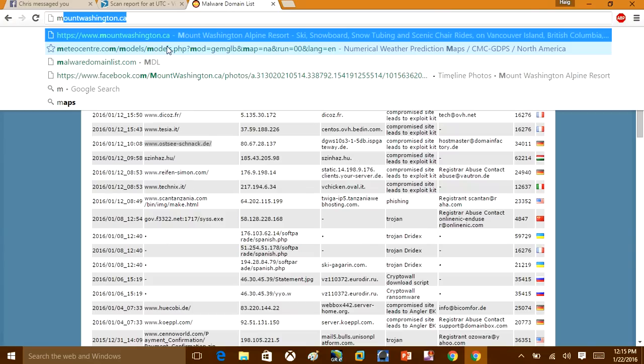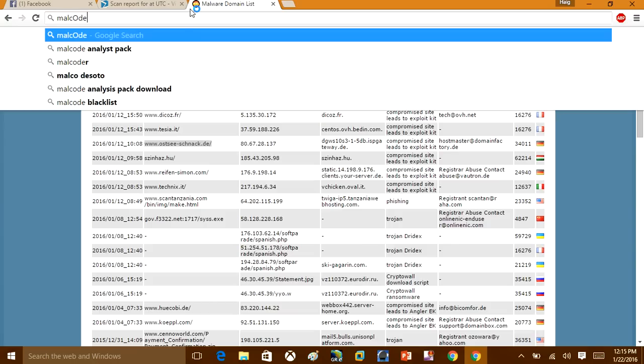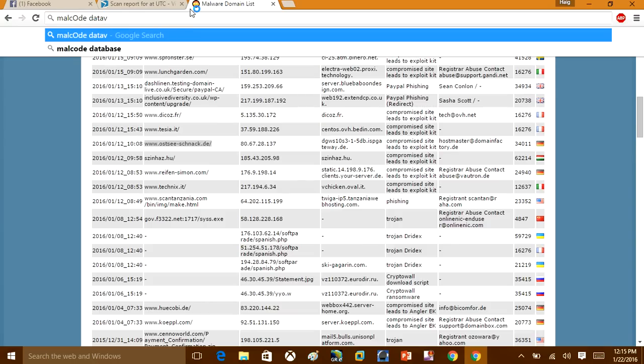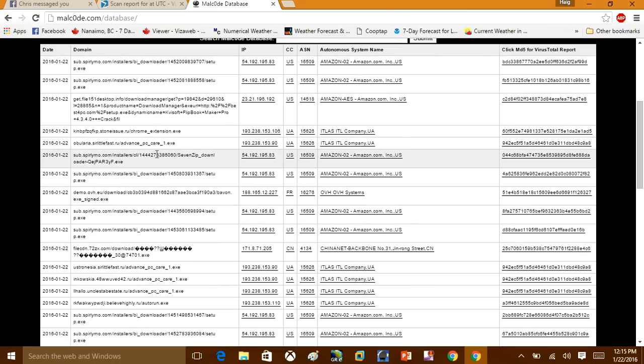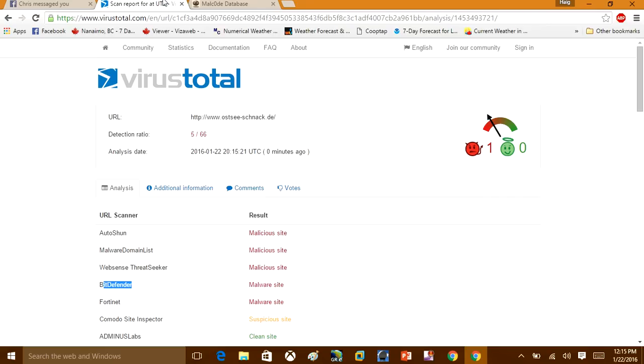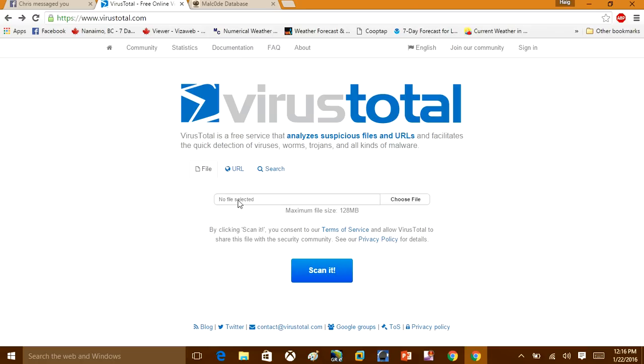I'm going to go to a website where we can find some malicious files. I advise you not to visit this website because it is hosting real viruses and spyware. It's a resource for people like me making tutorials — these are actual malware samples. If you come to malcode.com, do not download anything, because you will get infected. That site is for malware enthusiasts to use as a resource for analyzing malware.